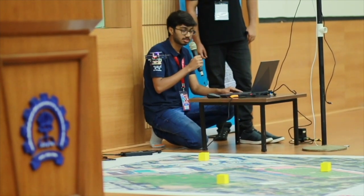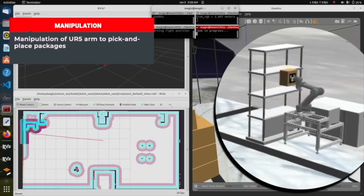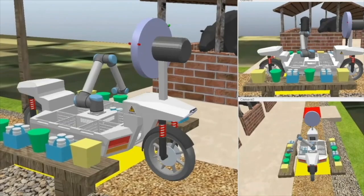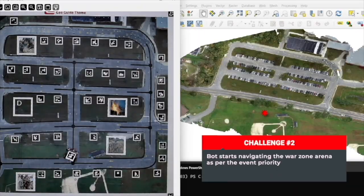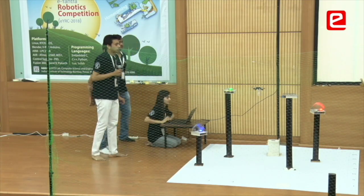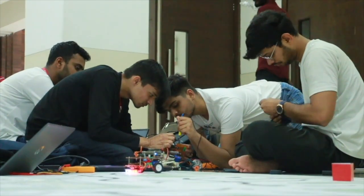The e-Yantra Robotics competition run by IIT Bombay for the last 14 years has been an incredible way of training young engineers in complex engineering skills through a competition which lasts six months. Over the years the registrations have grown exponentially, and as the competition has grown in complexity and depth, people who come to this competition for the first time find it difficult.